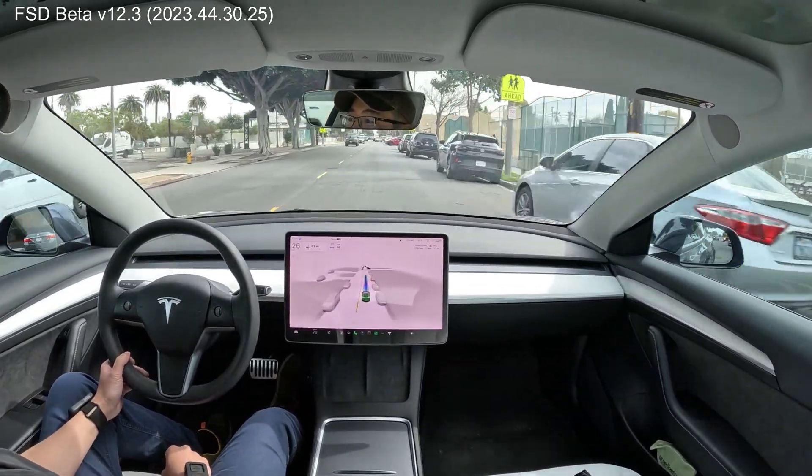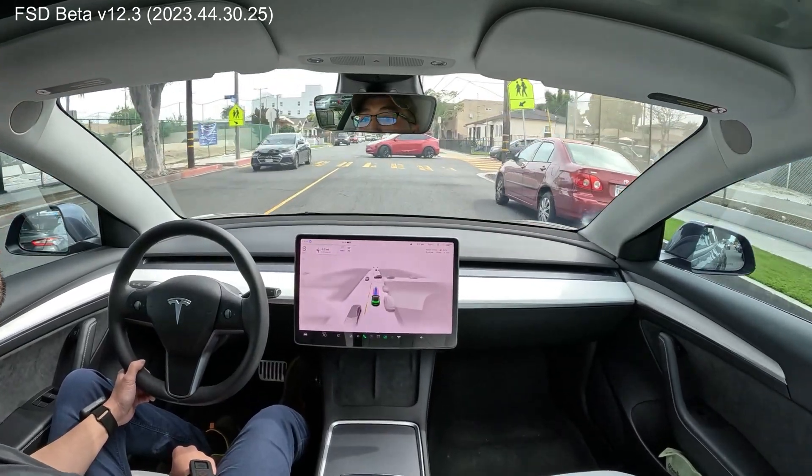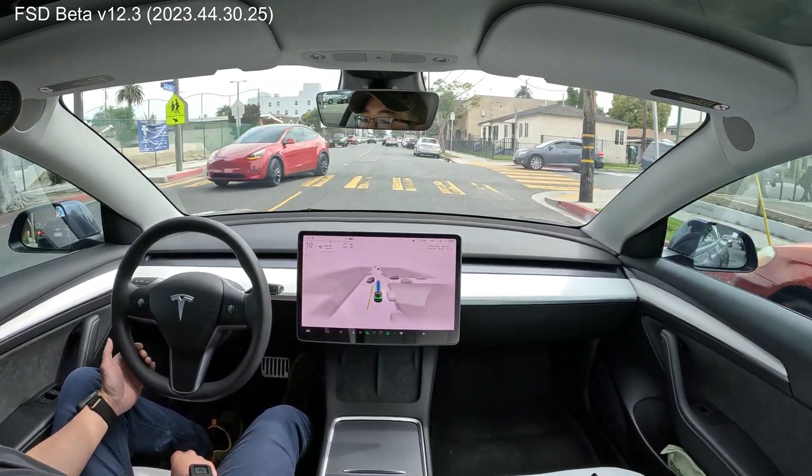Oh my goodness. Here's the Tesla Model Y peeking out. It's slowing down just as it should. Very good.